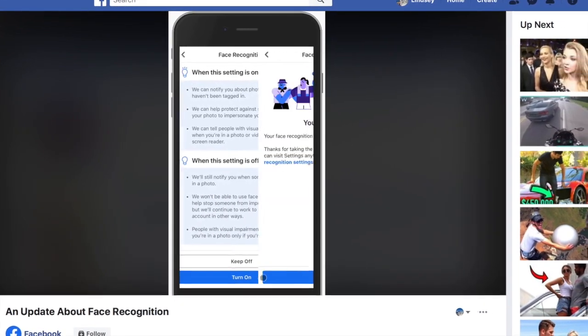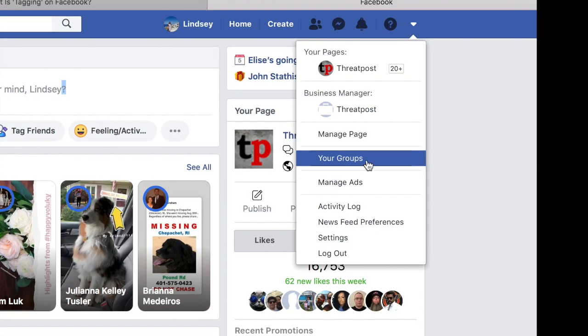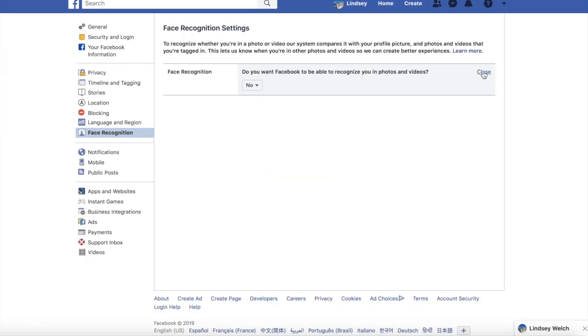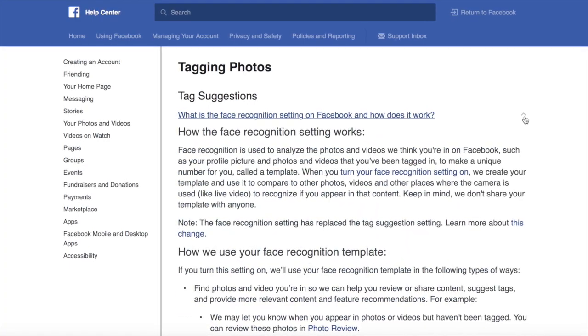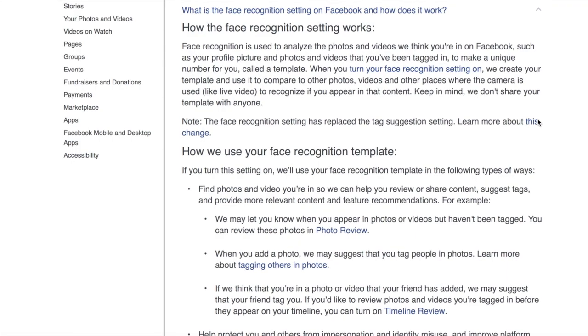If you use Facebook on a browser, you can go to your settings on the top right and then look at the drop-down, where you will then see the Face Recognition tab on the left settings list. From there, you have the option to give Facebook the right to recognize you in photos and videos. If you switch to no, Facebook will not be able to see when you're in other photos or videos. You can also click on Learn More to find out more about how tag suggestions work, how to turn tag suggestions on or off, and how facial recognition is being used by Facebook.